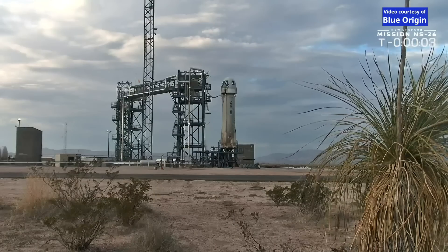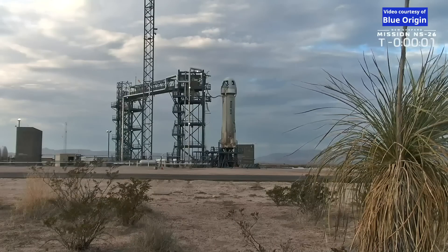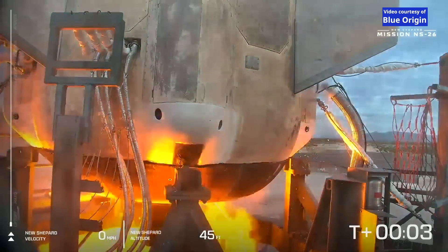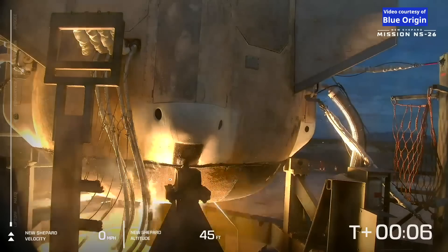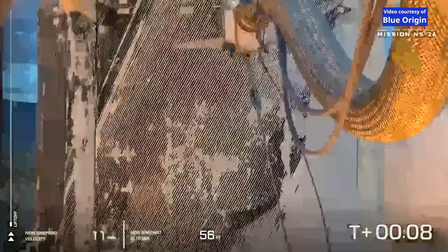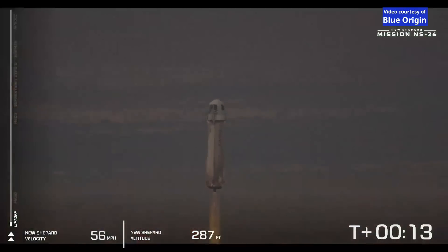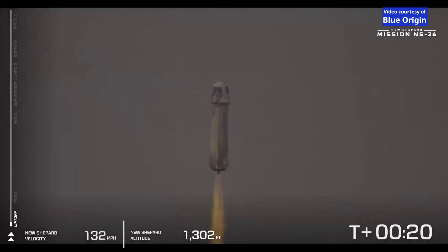Come in and just start, two, one, go! There she goes — New Shepard has cleared the tower on its way to space. With its crew of six, they are screaming up towards the Kármán line.